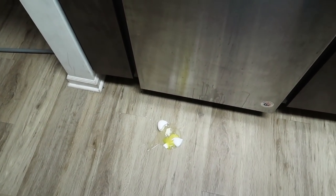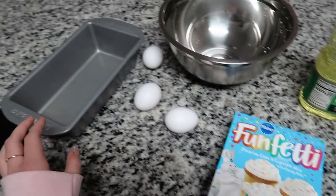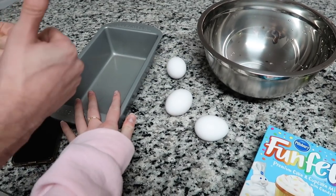Doug and I are about to make our funfetti cupcakes — and an egg went to the floor. This is what we're making — it's funfetti and we're gonna put it in a loaf pan instead of cupcakes, so we're gonna see how that goes.